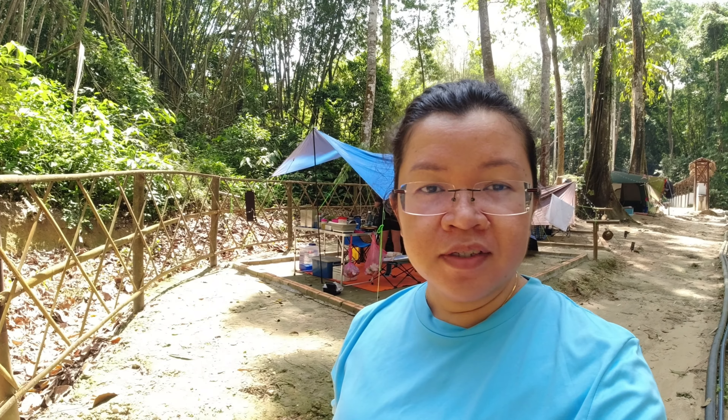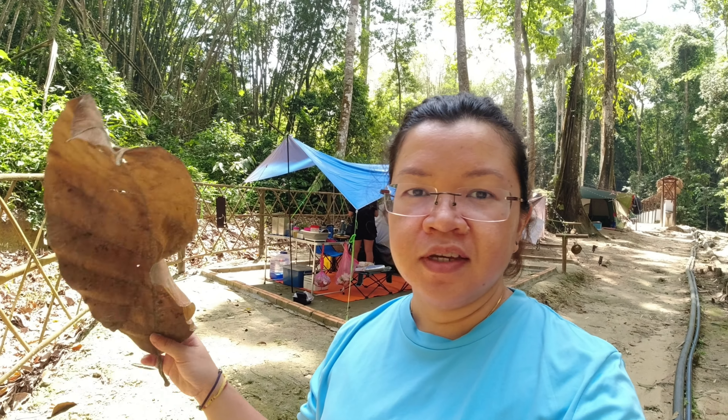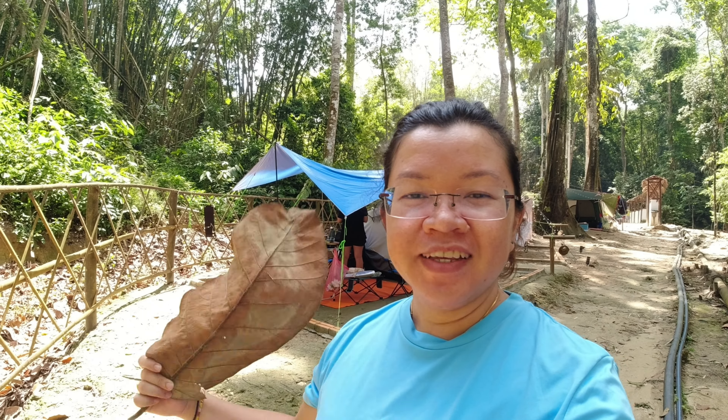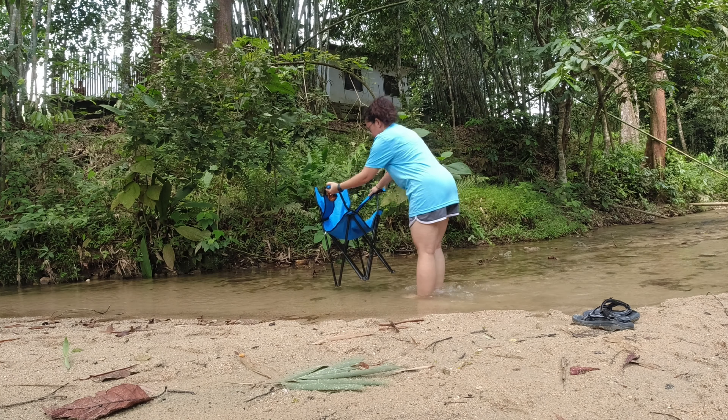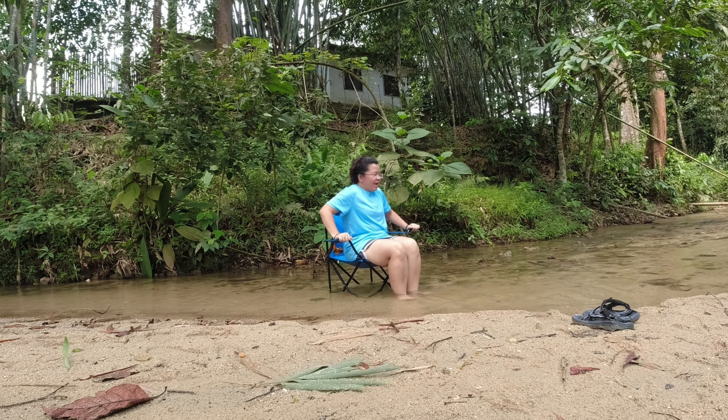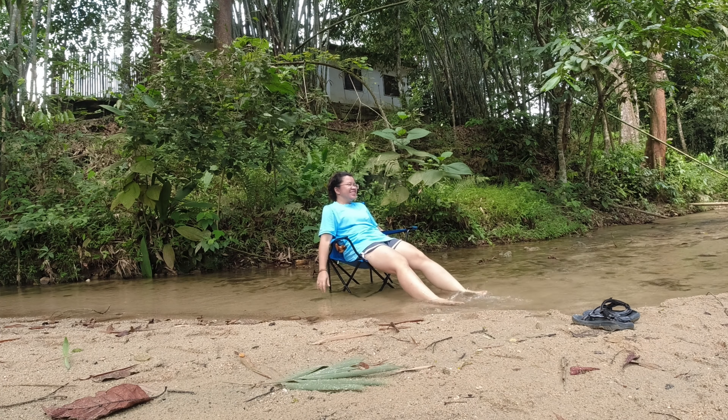It's almost noontime now, the sun is up shining very bright. When you're in nature and feeling hot, don't worry too much — just take a piece of leaf and fan yourself, it's very cooling. Otherwise, you can also cool yourself by taking your chair and putting it in the river like this. The water is very, very cooling — this is excellent.